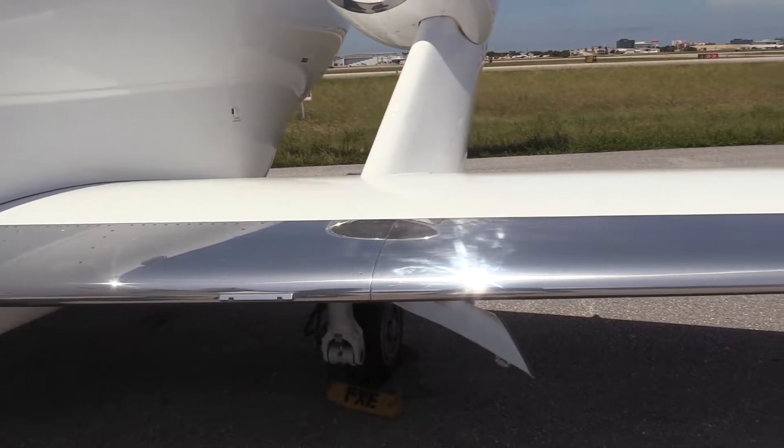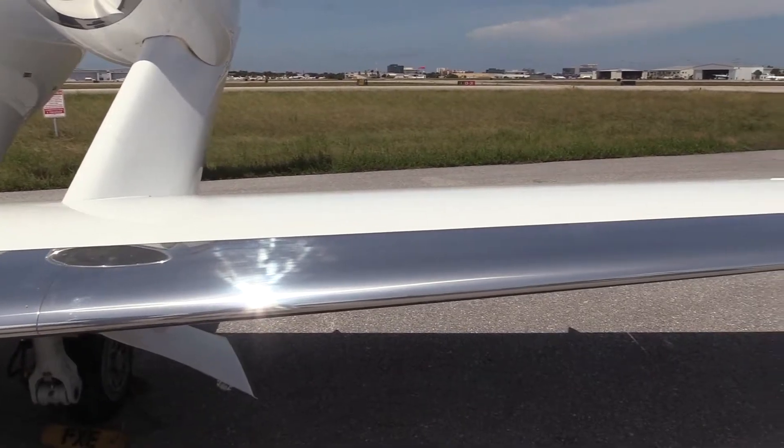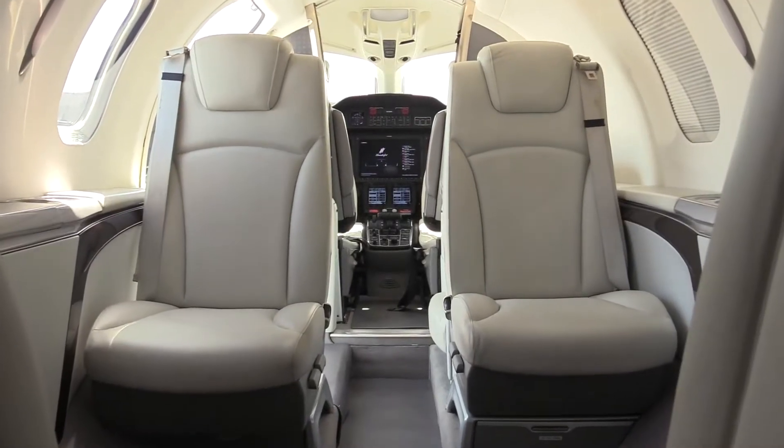This aircraft is faster than any business jet in its class with a maximum cruise speed of 0.73 Mach at 30,000 feet.